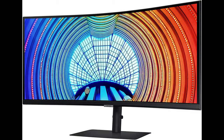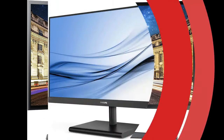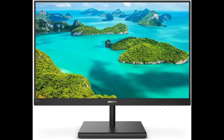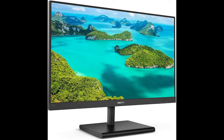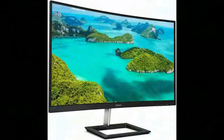Curved VA panel with 1500R curvature for wide viewing angles and an immersive viewing experience. 100% sRGB color gamut coverage. Philips Smart Contrast with Mega Infinity dynamic contrast ratio for deep, rich blacks. AMD FreeSync technology provides fluid, artifact-free gaming performance with support up to 75Hz refresh rate.